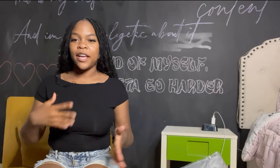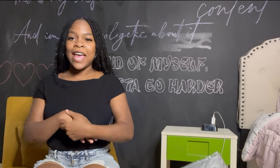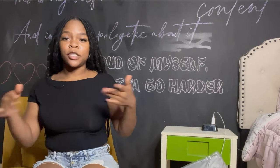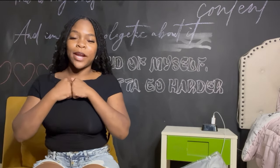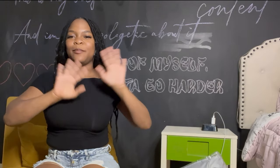Thank you so much for watching! If you enjoyed today's video, make sure you like, comment, and subscribe. I hope you have an amazing day — turn on post notifications to see when I post my move-in vlog and more dorm haul unboxings. Thank you, bye!